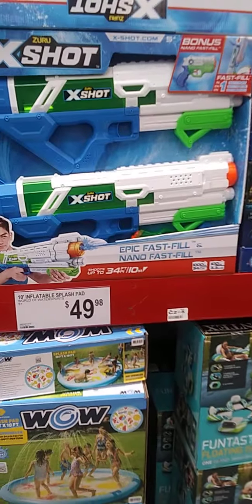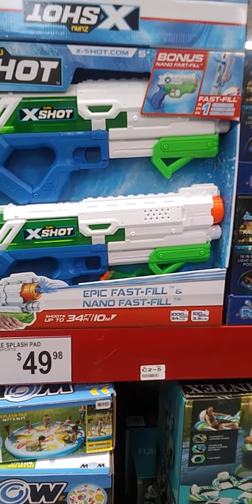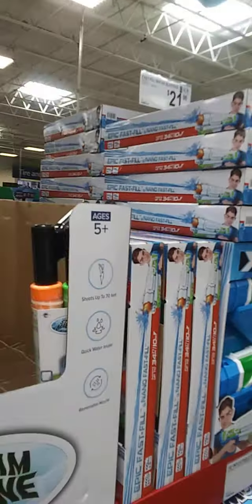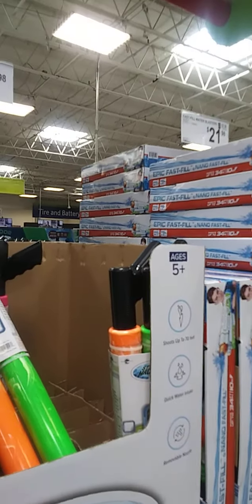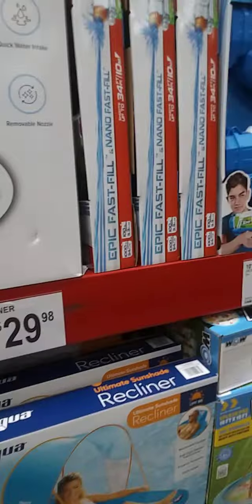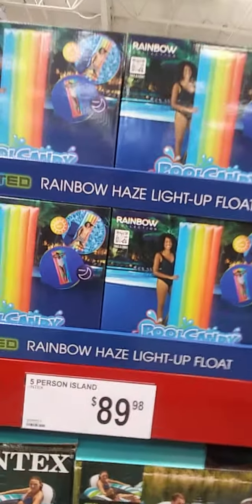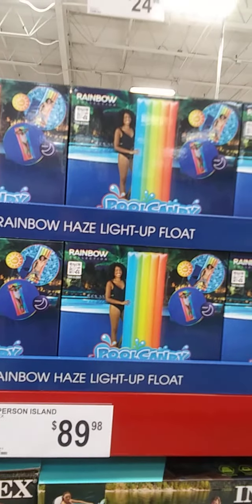This 2-pack of water guns is $21.98. That's not bad, because I've seen water guns cost way more — well, about that price, but just for one.